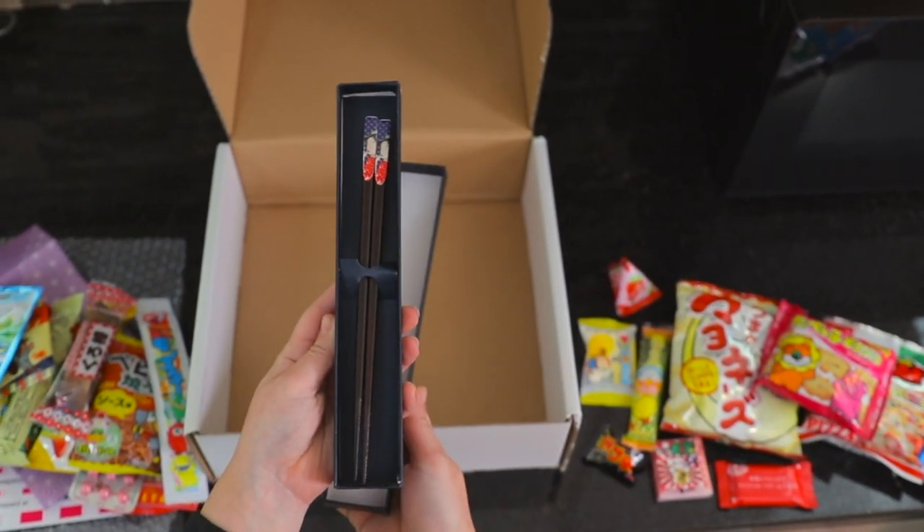So let's get organized and talk a little bit about how this works. Once you sign up, each month you'll receive a box that's focused on a different city within Japan, so you'll get authentic snacks from there. You'll get about 10 to 12 snacks, and then you'll also get one to two items. As you saw, we got those beautiful chopsticks — really excited to try those.